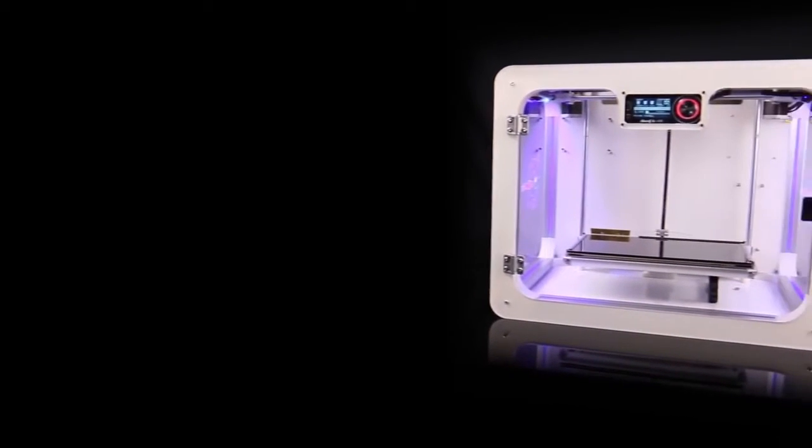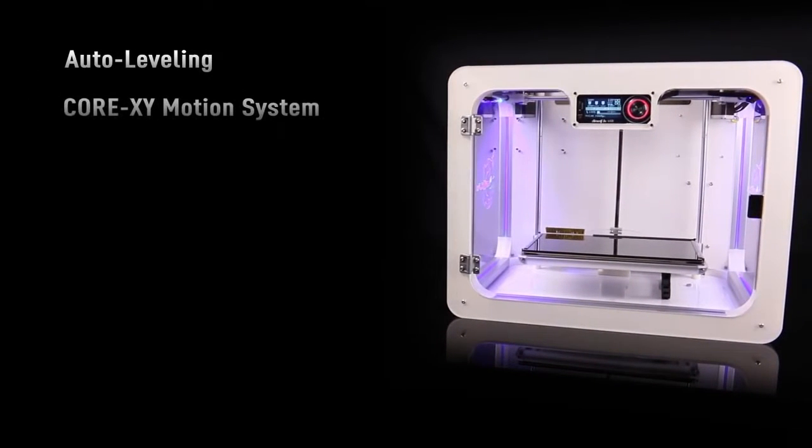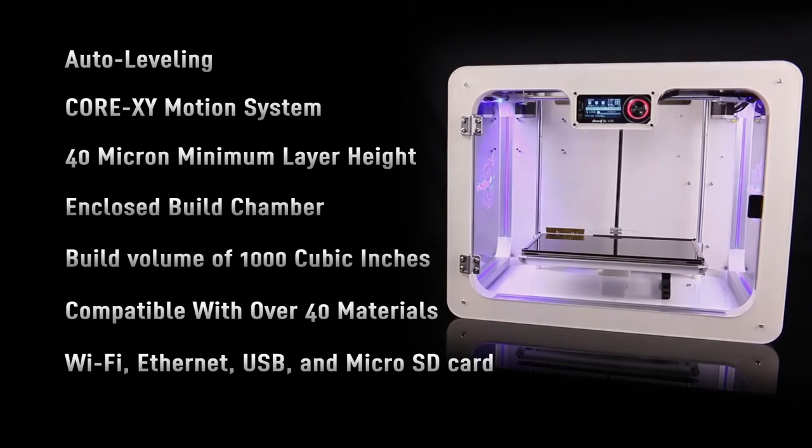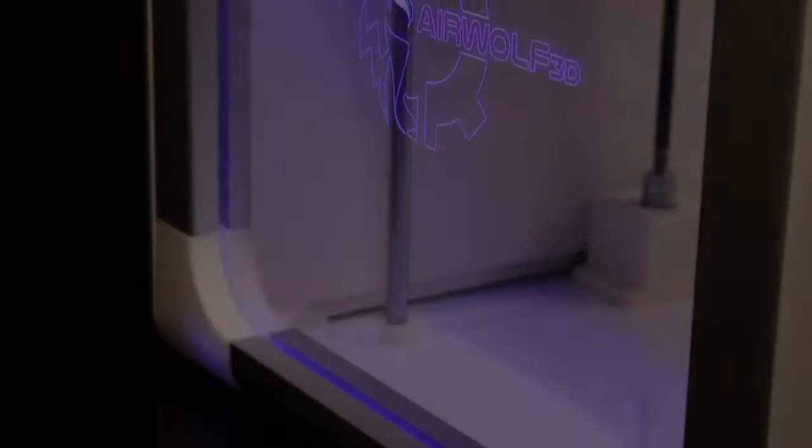AirWolf 3D introduces the most advanced desktop 3D printer ever created: Axiom. Featuring a number of ground-breaking advancements never before found in a 3D printer, AirWolf 3D has defied the boundaries and set a new standard for the desktop market.